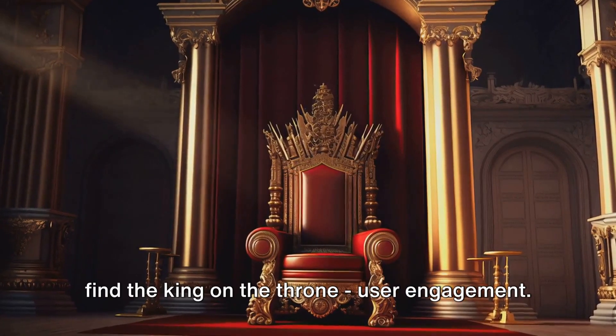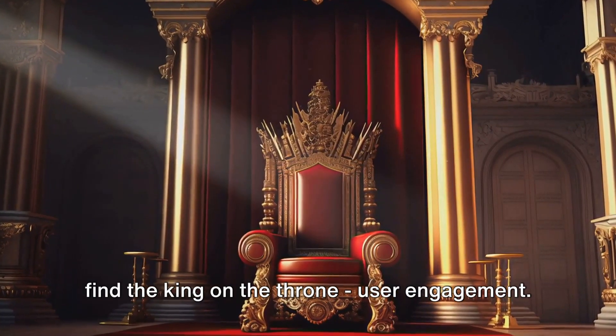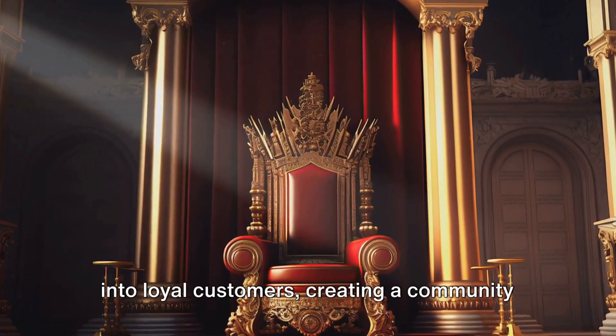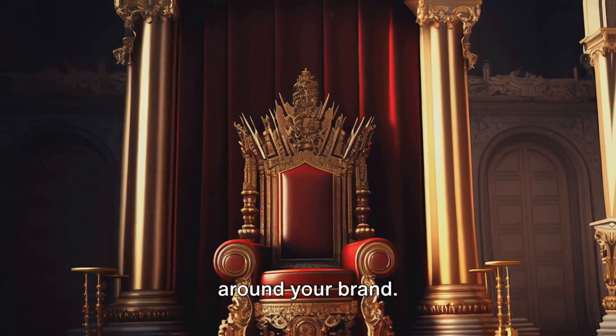Finally, at the heart of the castle, we find the king on the throne: user engagement. It's here where we transform visitors into loyal customers, creating a community around your brand.